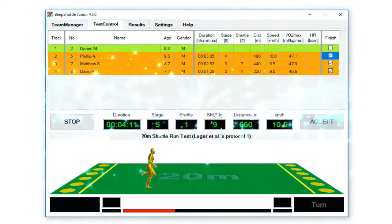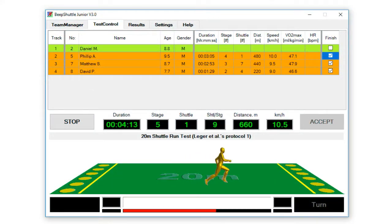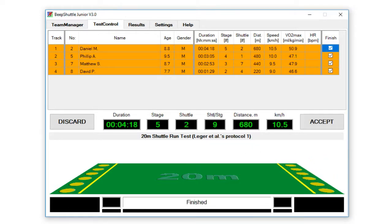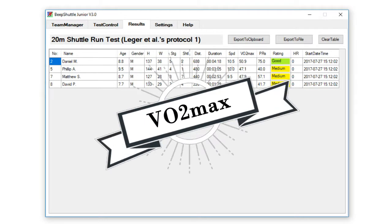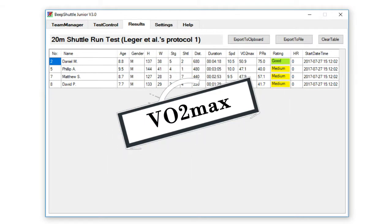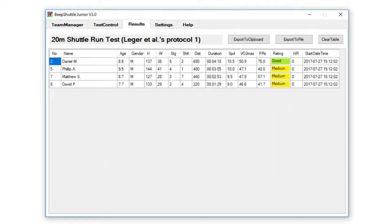The software itself makes its assessment based upon gender-specific and age-specific up-to-date international criteria and norms. It provides information such as duration of the test, stage and shuttle achievement, speed, estimated VO2 max percentile score, and VO2 max rating.